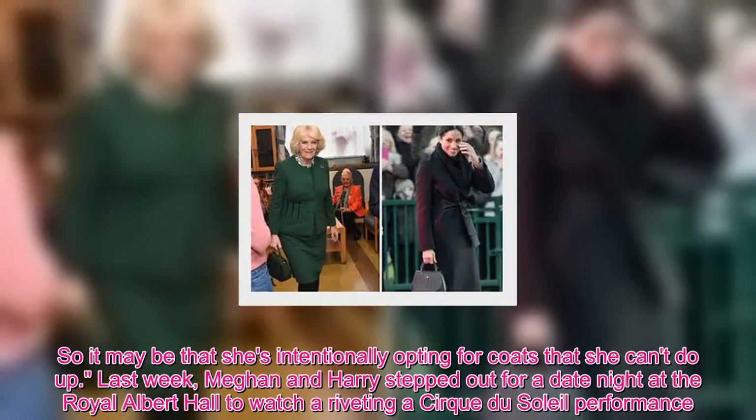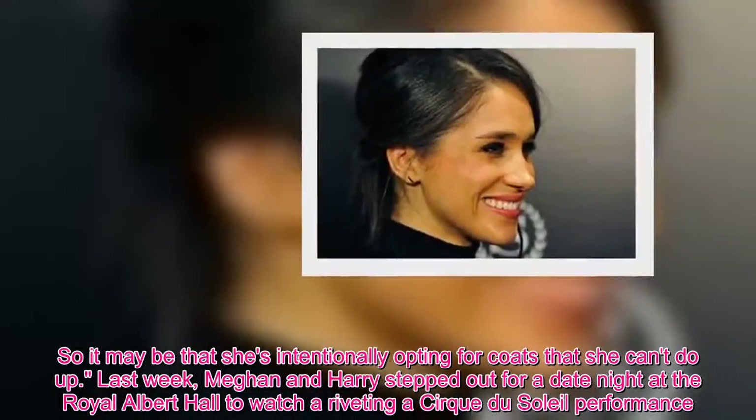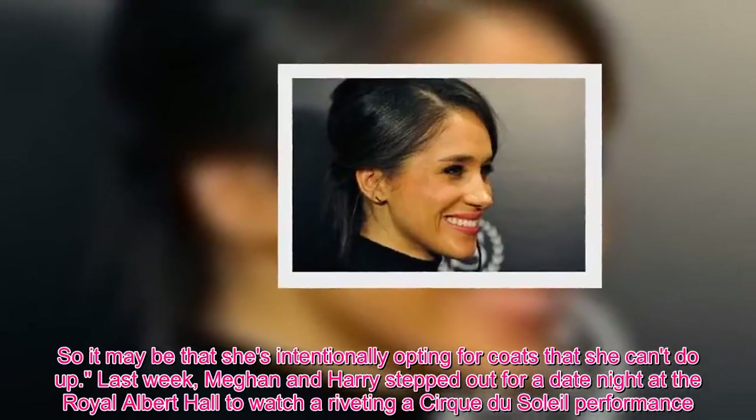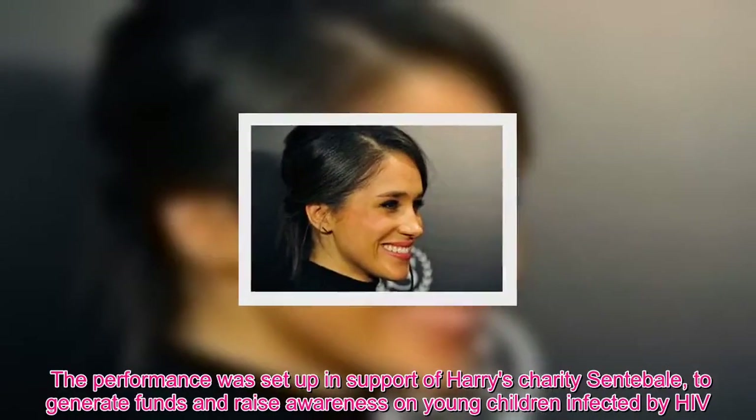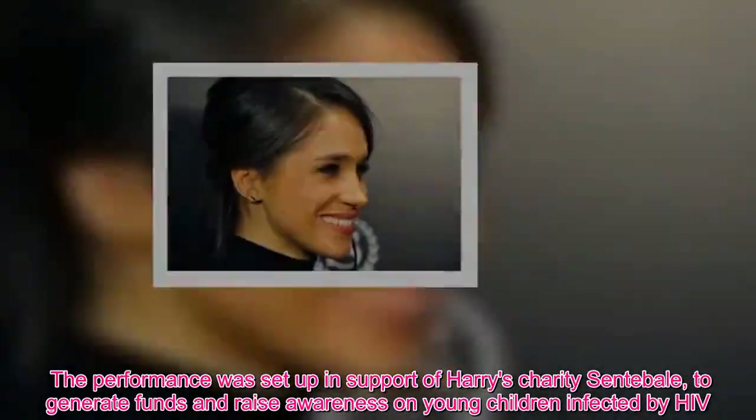Last week, Meghan and Harry stepped out for a date night at the Royal Albert Hall to watch a riveting Cirque du Soleil performance. The performance was set up in support of Harry's charity Sentebale to generate funds and raise awareness on young children infected by HIV.